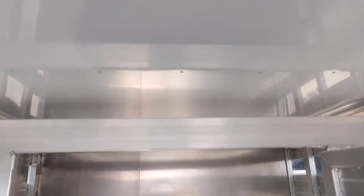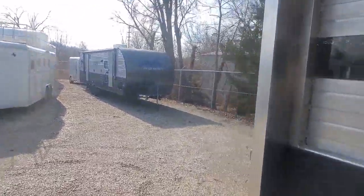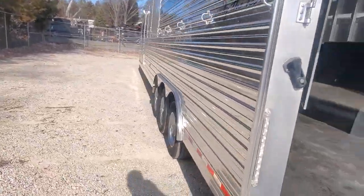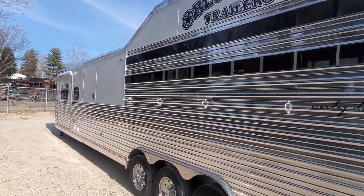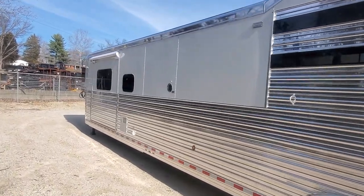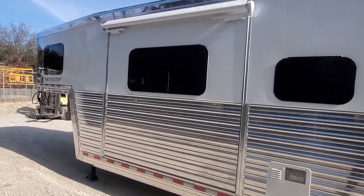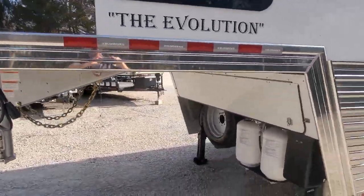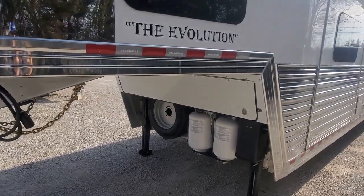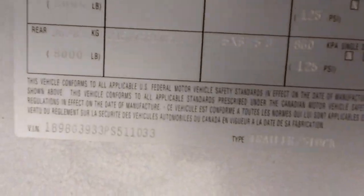This trailer is fully lined and insulated. It's got a 77-inch hydraulic slide. There are 30-pound LP bottles. For reference, this will be stock number 1033.